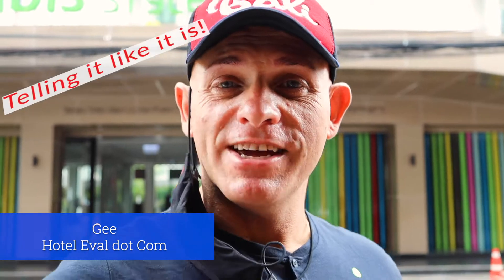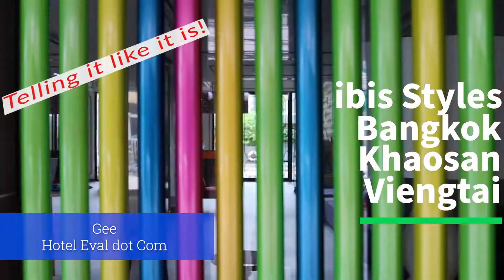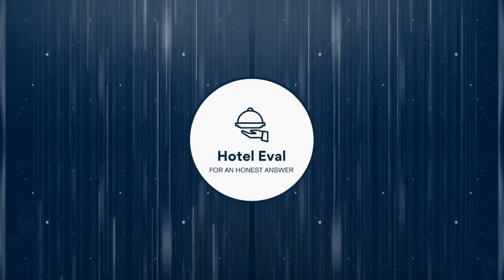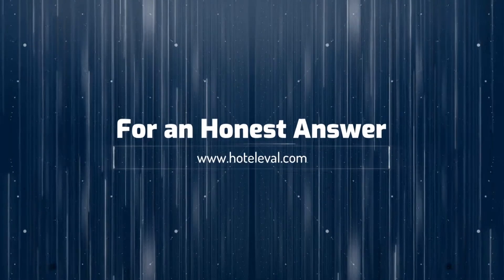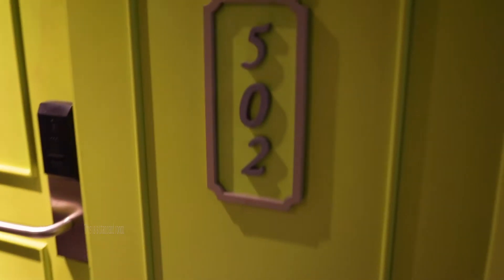Hey YouTube, I hope everybody's having a great day. Today I'm at the Ibis Styles Bangkok Khaosan to review this hotel, so let's go see what it's like. I'm very happy with check-in — it was nice and friendly. Let's have a look at room 502.